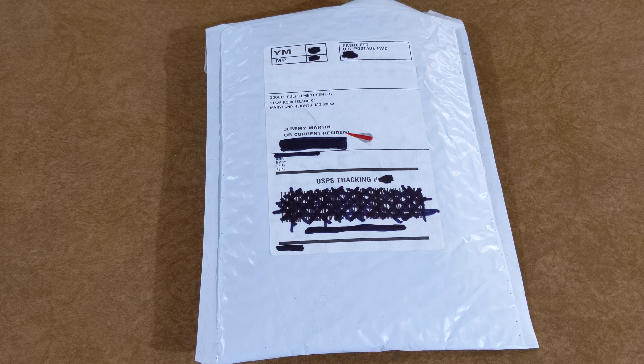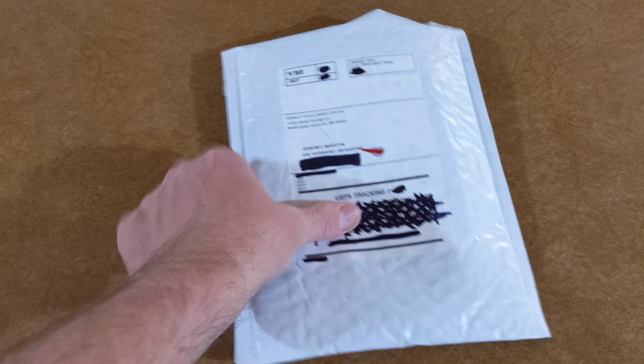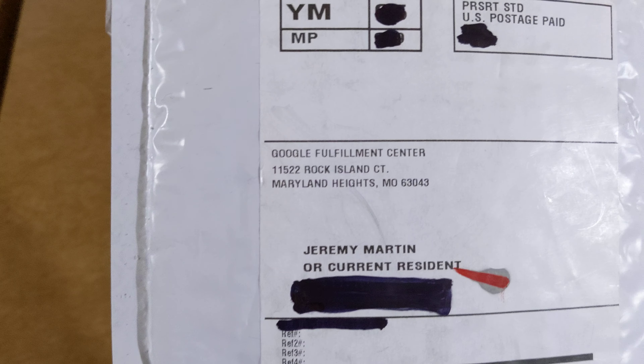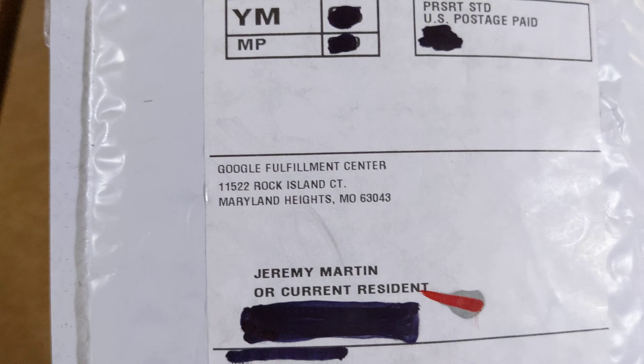Hello YouTube, JeremyMartin72 here. I just got a package in the mail from Google Fulfillment Center at 11522 Rock Island Court, Maryland Heights, Missouri 63043. Let's see what it is.